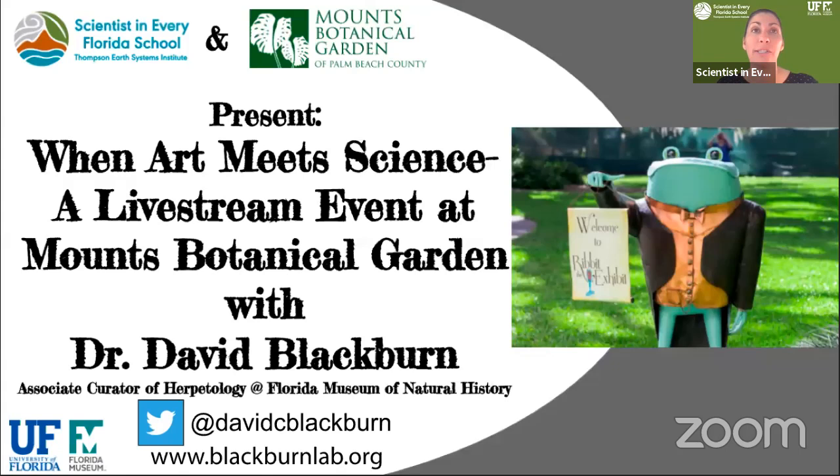Scientists in Every Florida School is a free program housed within the Thompson Earth Systems Institute at the University of Florida. The CEFS program connects and builds long-term relationships between teachers and scientists in order to bring current scientific research and big data into classrooms across Florida. Mounts Botanical Garden is a nationally acclaimed attraction with a mission to inspire and educate through nature.